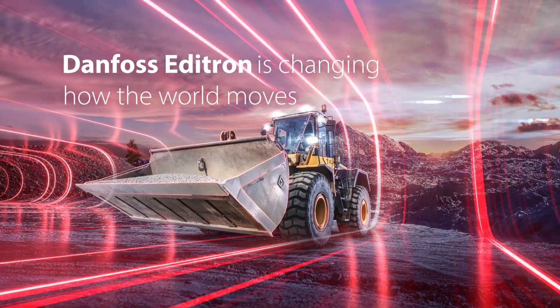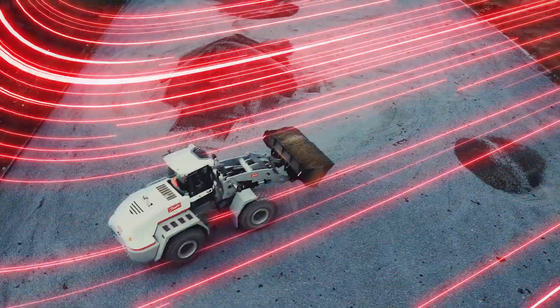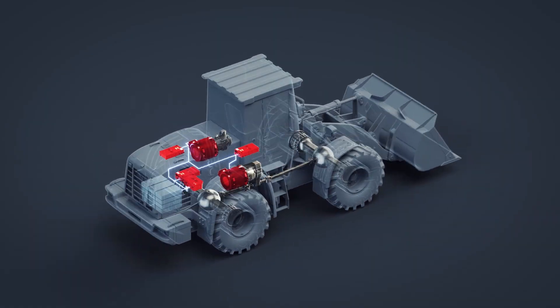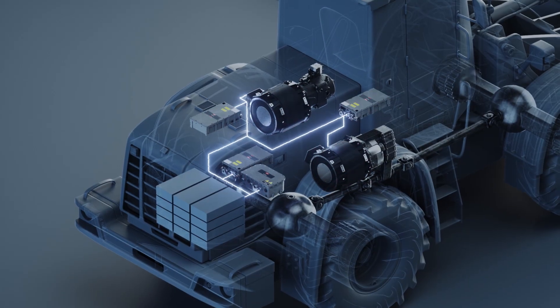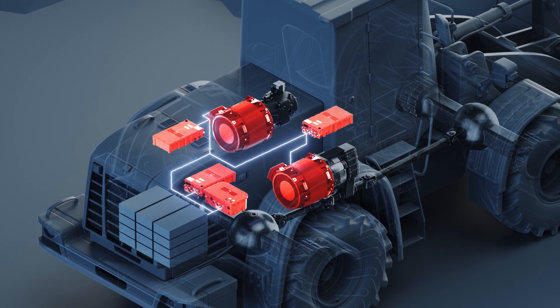Danfoss Editron is changing how the world moves with hybrid and electric powertrain systems for heavy-duty vehicles and machines. We leverage powerful software for maximum efficiency and we're committed to optimizing the entire vehicle.